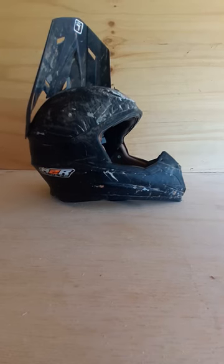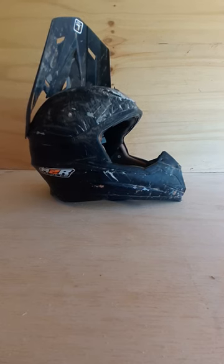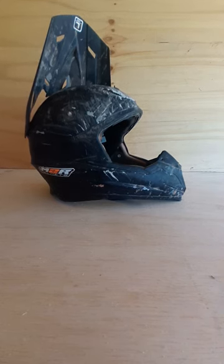G'day, this is Paul from Helltech and today we're going to be checking out this helmet. This is Cooper Turland's helmet. He's obviously had a big crash and like a lot of blokes when they've had a crash, they quite often wonder how badly damaged is my helmet.